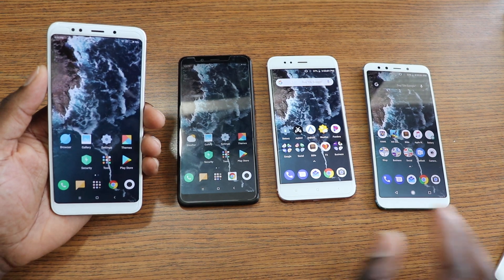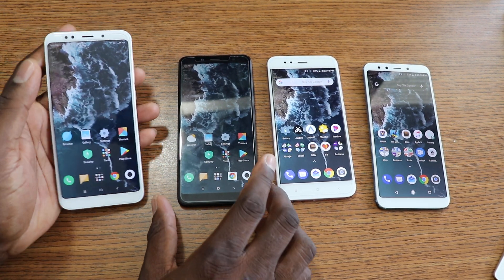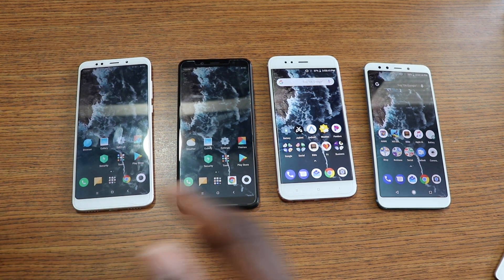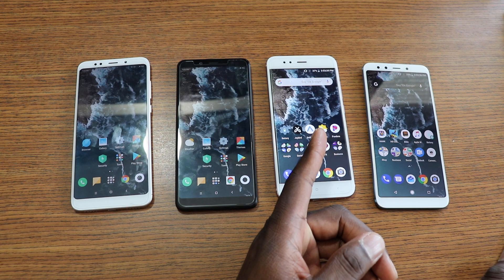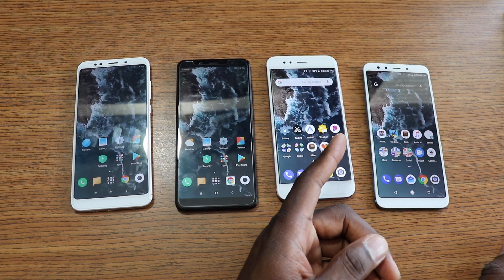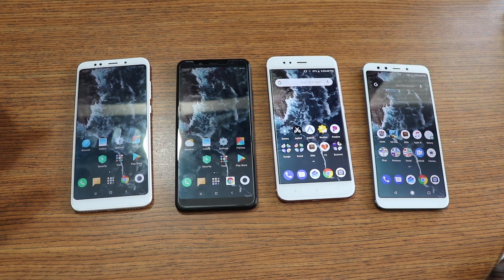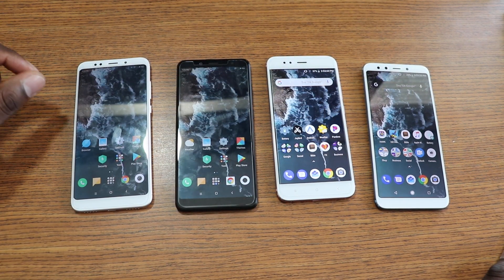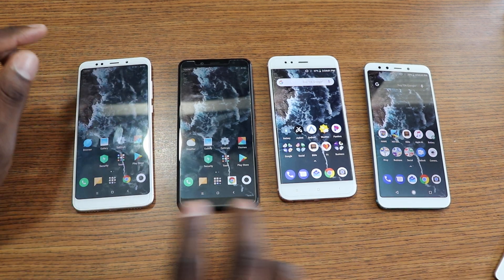Battery life on all of these phones is fantastic. You should be able to get at least a full day out of all of them — no ifs, ands, or buts. I'm a heavy user and I can still grab a full day. The Mi devices have 3000mAh batteries and the Redmi phones have 4000mAh batteries, but in real-world testing they all roll about the same for battery life depending on usage.